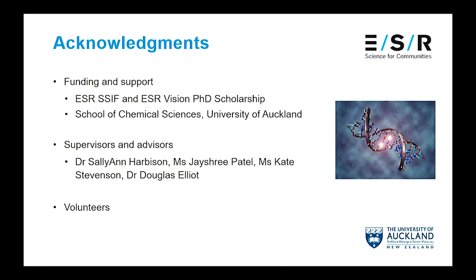Just a few acknowledgements for my funding, support, supervisors, and also my volunteers. Thank you.